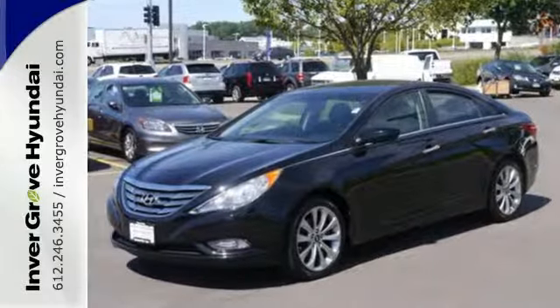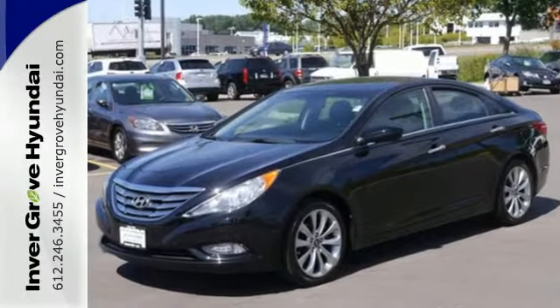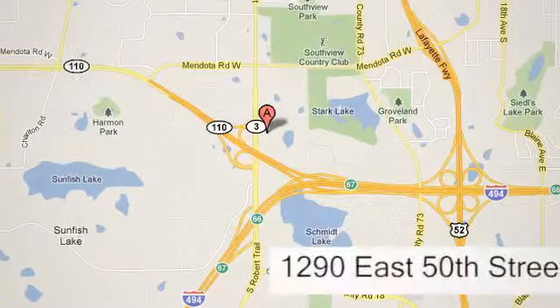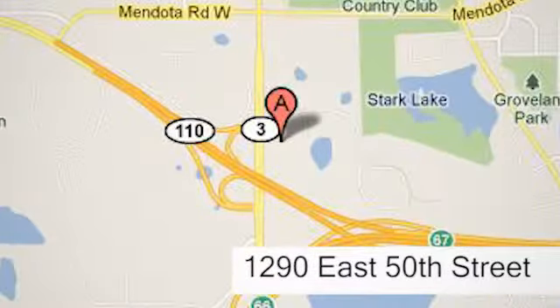Experience it for yourself today at Invergrove Hyundai. Experience the Invergrove Hyundai difference. We're conveniently located at 1290 East 50th Street in Invergrove Heights, Minnesota.